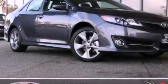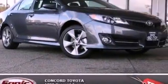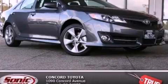With an EPA estimated rating of 30 miles per gallon on the highway, this vehicle pays off in the long run. We invite you to contact us today to learn more about this vehicle.